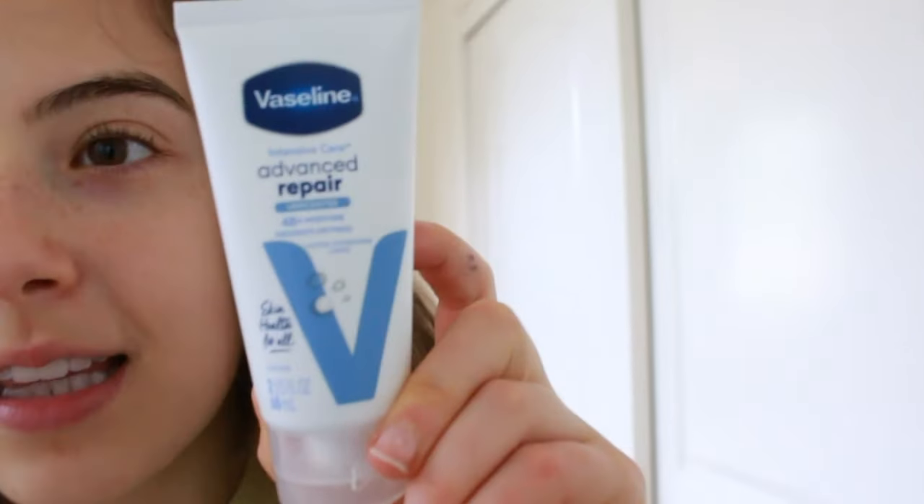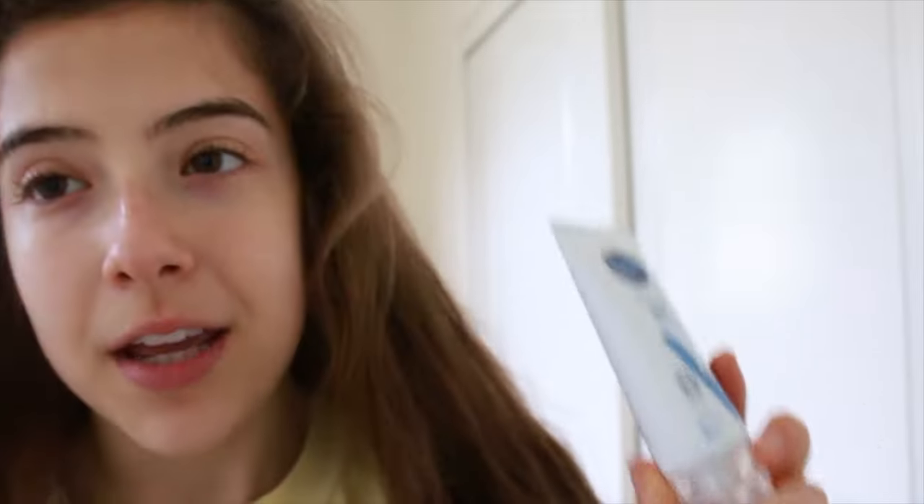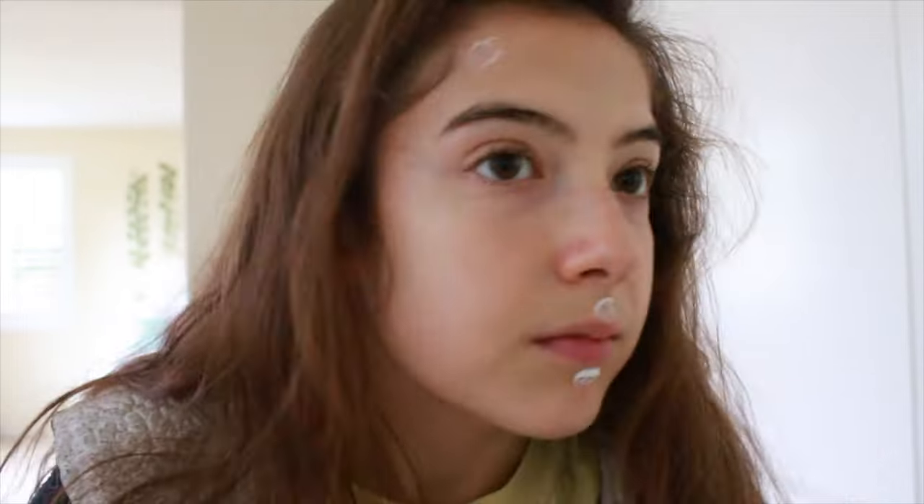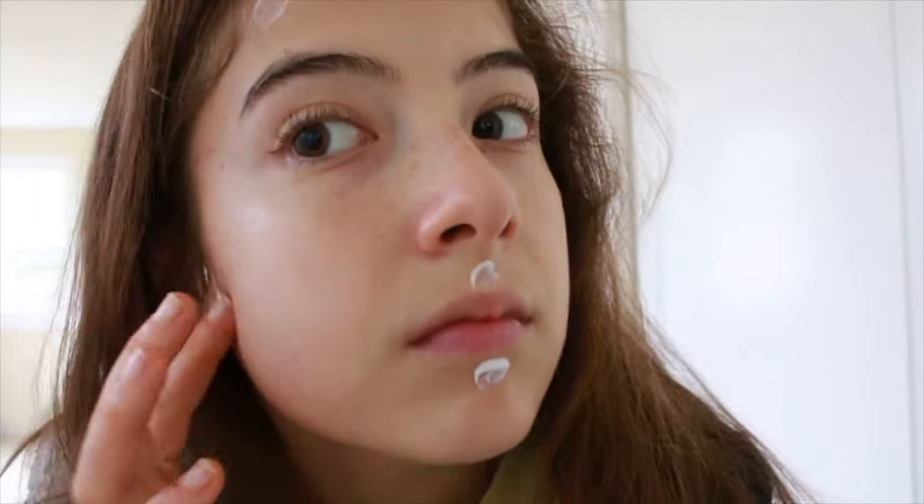And then I like to use this Vaseline Advanced Repair — just for my little rash that came up because I used cocoa butter and I'm allergic to cocoa butter. So I just like to put this on my little blemishes. That looks so funny. Now we just rub them in.